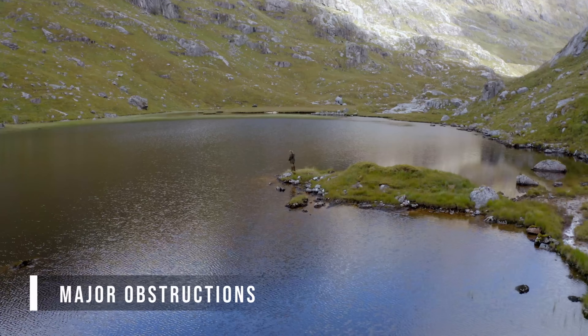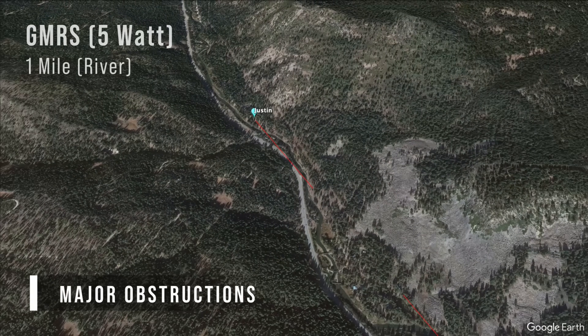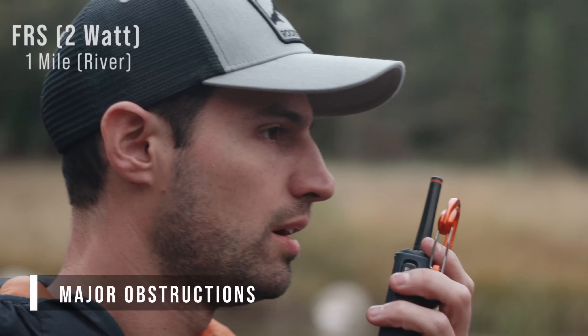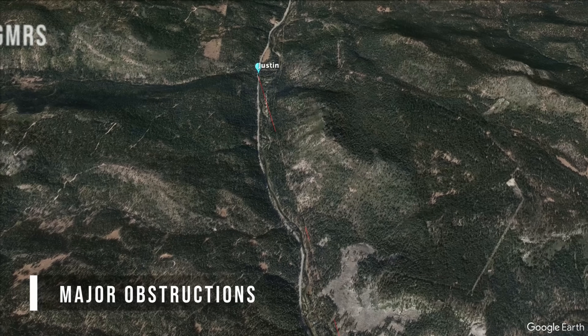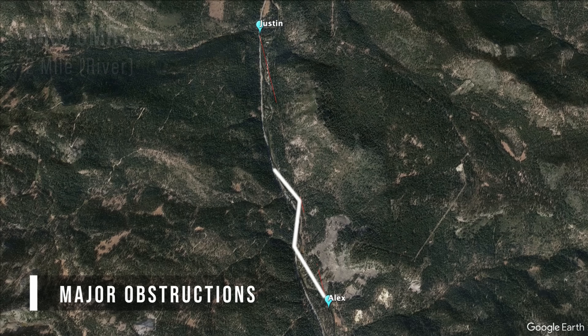For major obstructions, the team tested in a river valley and got decent signal around one mile apart on both radios — with the FRS radio showing a little more static but still audible. At two miles, they started losing connection on the FRS radio and the GMRS radio was also struggling. The valley walls were completely obstructing the radio path, so the only way for transmission to reach the other person was by bouncing along the valley walls. Each bounce weakens the signal. GMRS radios can bounce a bit further than FRS, but both radios had significantly reduced range in this environment.